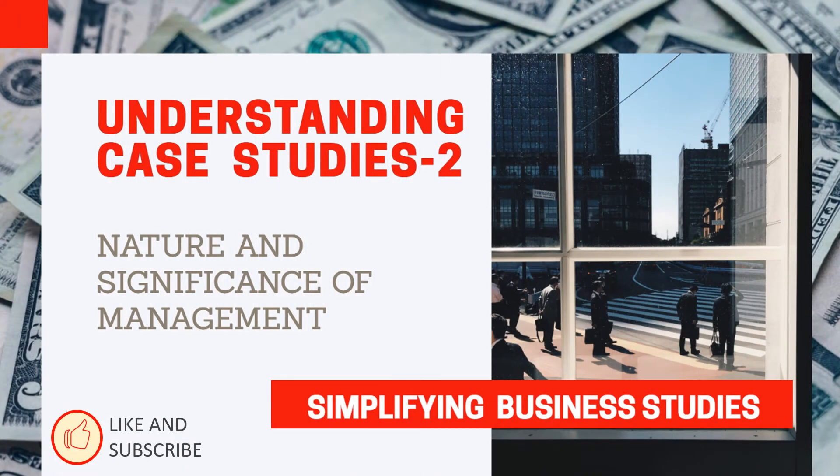Hello children, this is another video which I am presenting to understand case studies in a better way. This video includes the case studies from Chapter 1, Business Studies of Class 12, Nature and Significance of Management.